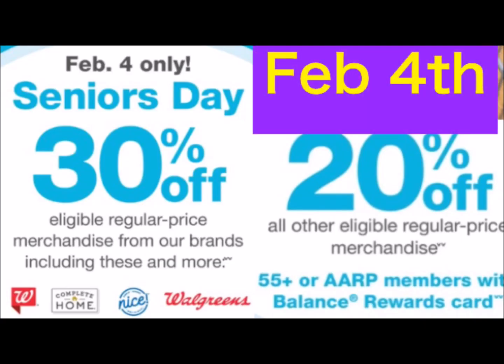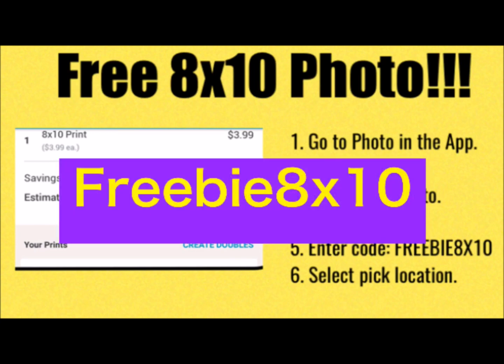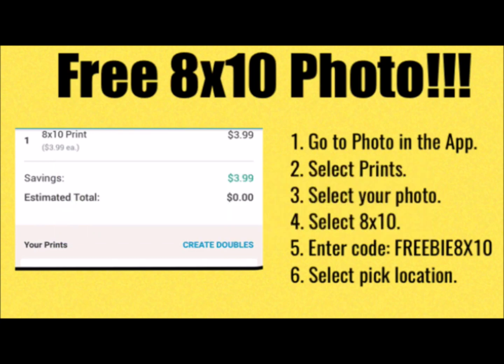This week on February the 4th is going to be Senior Day, so if you know someone who's 55 or older, they will be able to get 20% off the regular price items and 30% off the Walgreens brand items. Also, if you want to get a free 8x10 photo, you can use the code on the screen — freebie8x10 — and this expires on February the 4th.